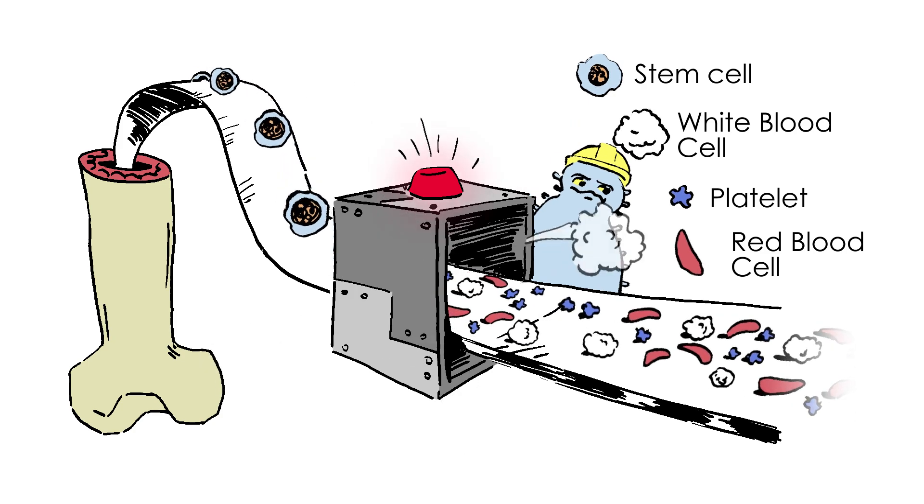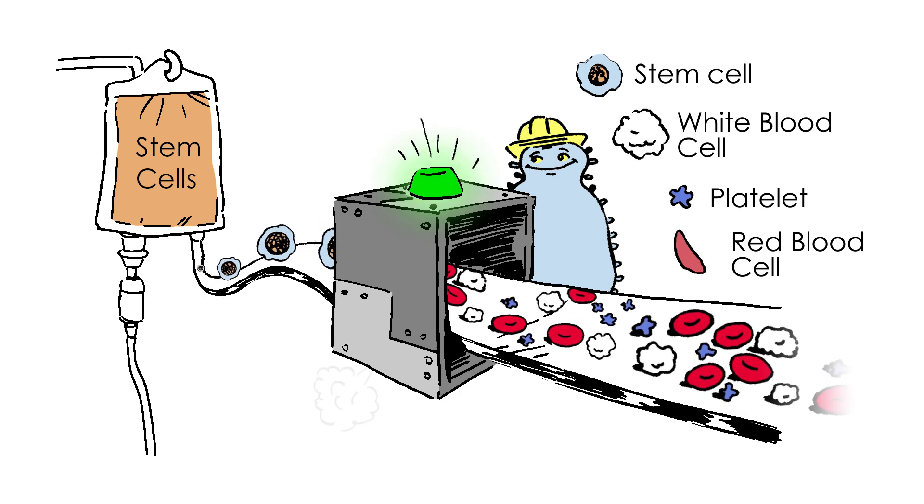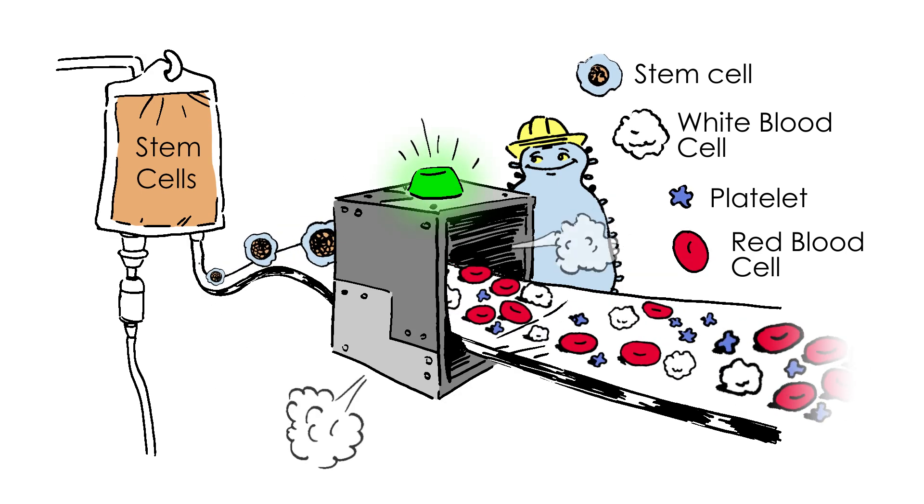Sickle cell disease affects the red blood cells. With BMT, a person is given new stem cells that make healthy red blood cells.